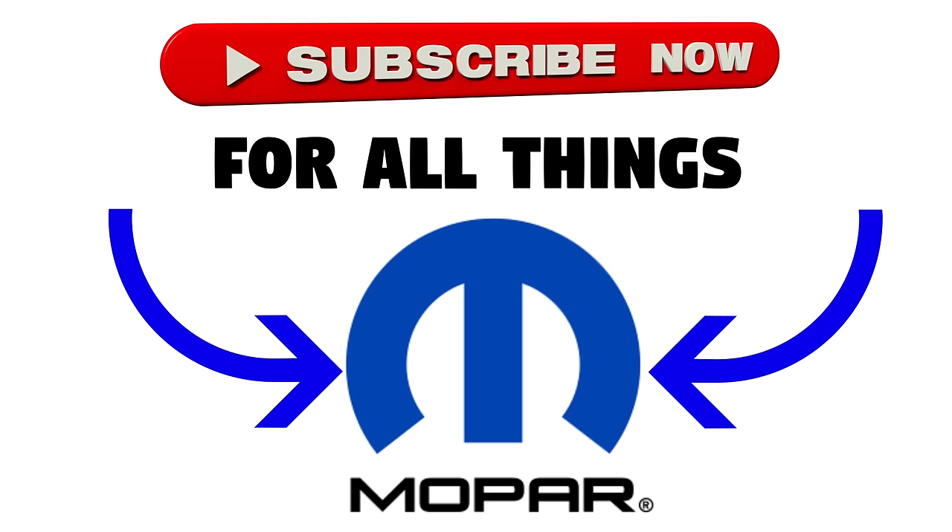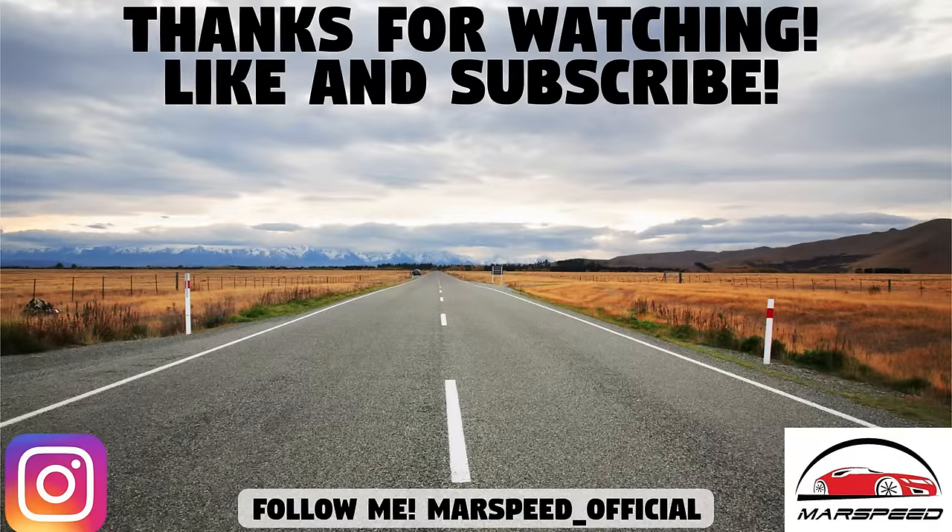So that's all for today's video. Thanks for watching and hopefully you enjoyed it. Make sure to like and subscribe for all your Mopar content, and I'll see you all in the next video.